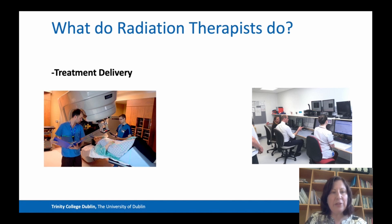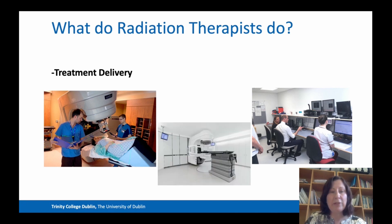Looking on the left, we can see the radiation therapists in action, positioning a patient for breast cancer treatment. On the right, you see the radiation therapists working outside the treatment room at the console area where we manage the treatment unit. Just remember that the treatment unit is a very sophisticated piece of equipment called a linear accelerator.